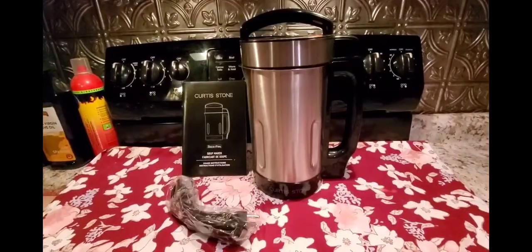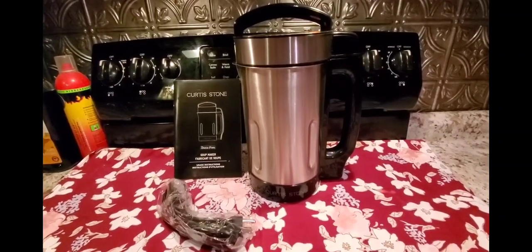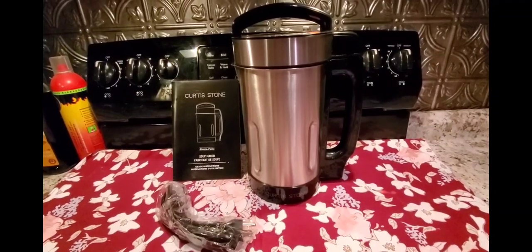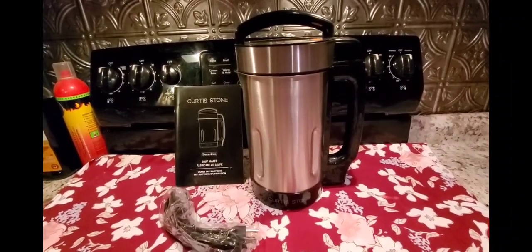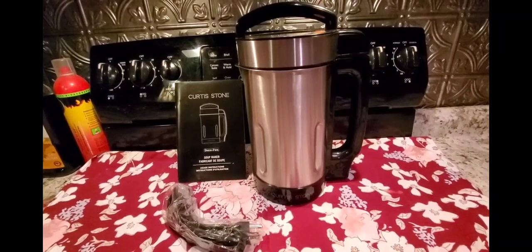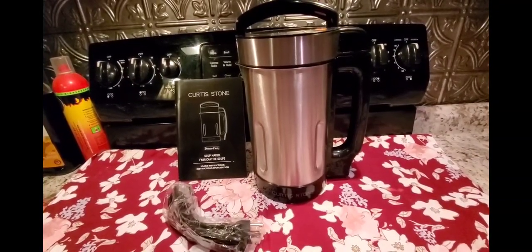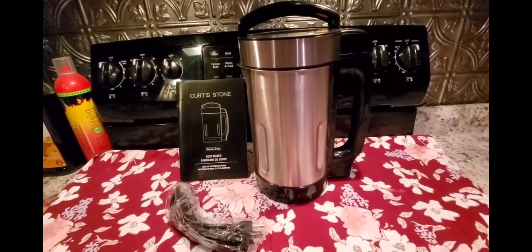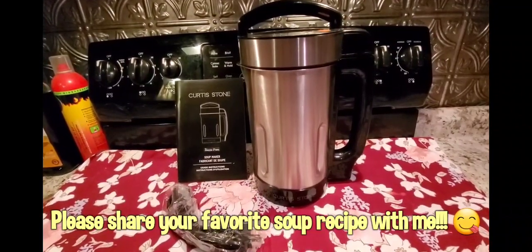I got myself a brand-new Curtis Stone soup maker for $30 from Facebook Marketplace — someone local was selling it brand new. I'm very much looking forward to trying it; I've never had one before. Beth, I know I swore I'd never buy one, but here we are! I think you can get it at Walmart for around $60, but others on Amazon are $130 or more, so $30 was a great find. If you have good recipes for it, please share — especially my friends in the UK who love these!